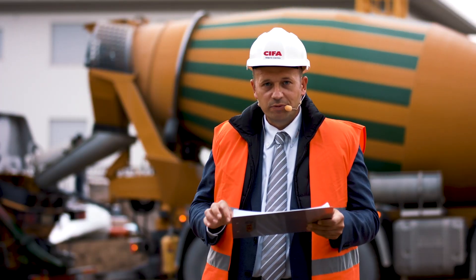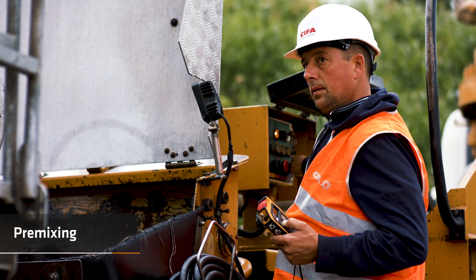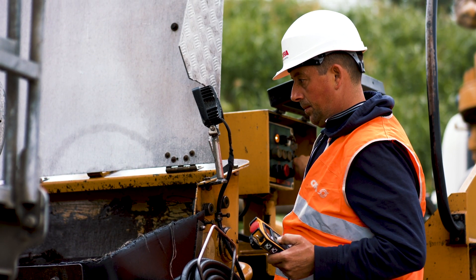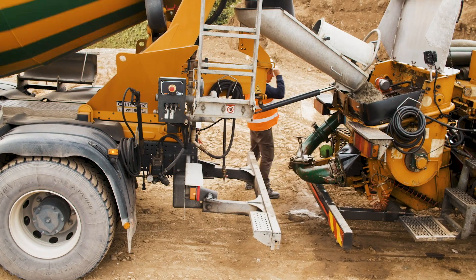When arrived at the job site, the operator activates the preset customizable mixing function, always monitoring the working pressure easily. The operator can easily move from both sides of the hopper without any wire.